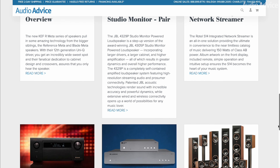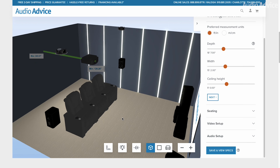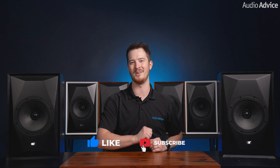Visit AudioAdvice.com to chat with our experts or to see more reviews, DIY videos, setup guides, and even use our free home theater design tool to set up your home theater or media room. That's going to wrap up our review of the MoFi Source Point 8s. We hope you found this video informative and helpful — if you did, don't forget to give it a thumbs up and share it with your fellow audio enthusiasts.